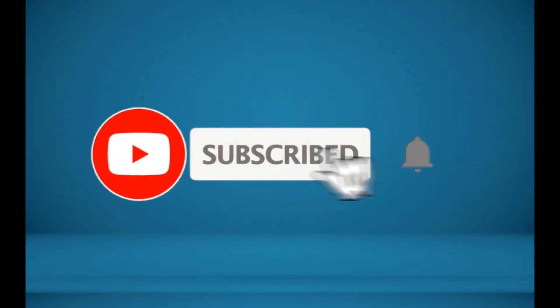Thanks for watching. That's all for now. I hope to see you guys in the next video. Till next time, see you guys later.